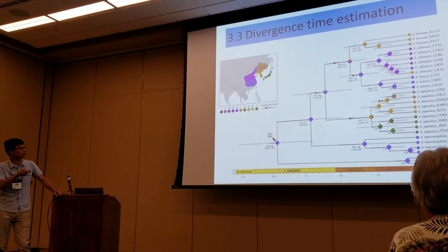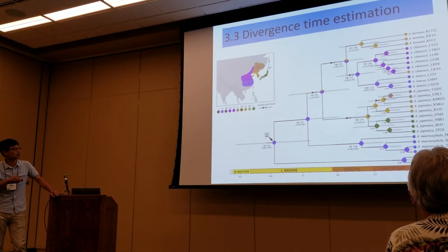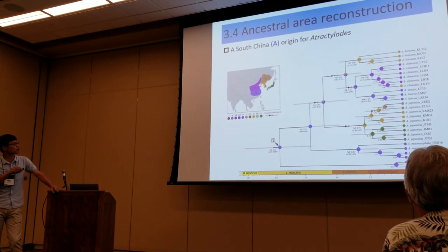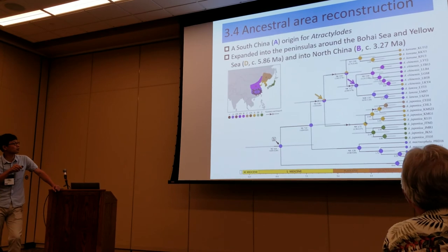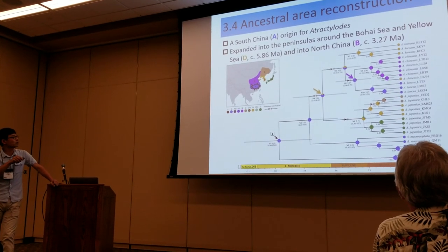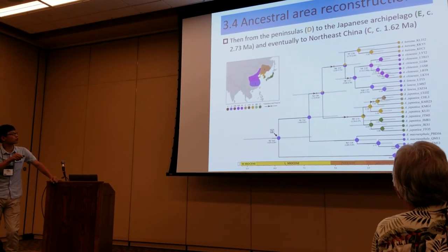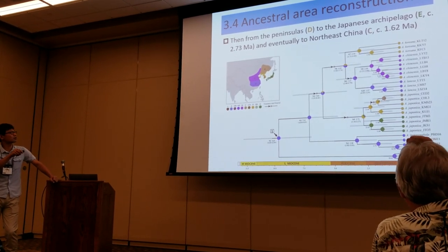Most of the species originated and diversified since the Miocene. The ancestral area reconstruction showed that the genus originated in South China (area A), and from there expanded into the Korean Peninsula (area B), then to North China, then to the Japanese archipelago, and eventually to the Northeast area.